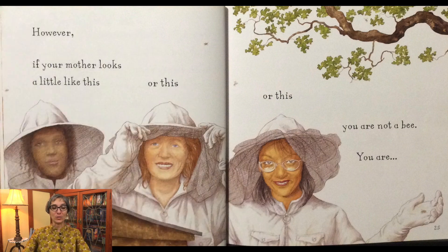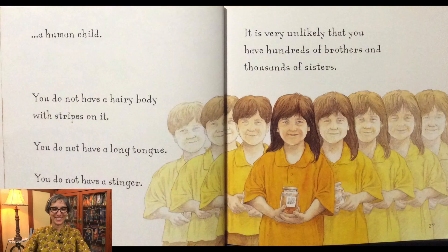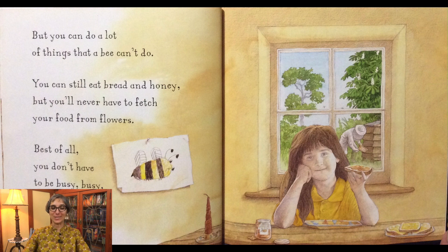However, if your mother looks a little like this, or this, or this, you are not a bee. You are a human child. You do not have a hairy body with stripes on it. You do not have a long tongue. You do not have a stinger. It is very unlikely that you have hundreds of brothers and thousands of sisters. But you can do a lot of things that a bee can't do. You can still eat bread and honey, but you will never have to fetch your food from flowers. Best of all, you do not have to be busy, busy, busy all day long.